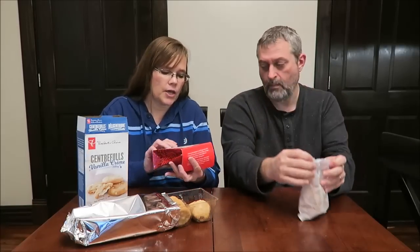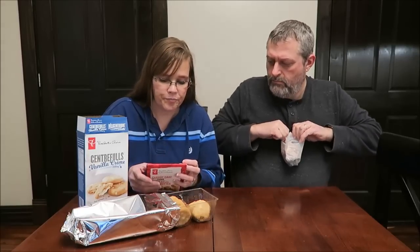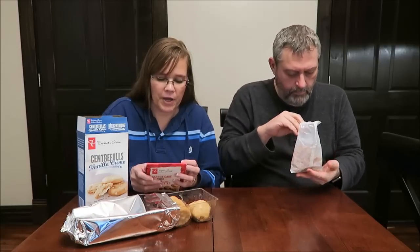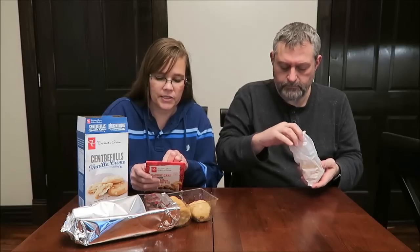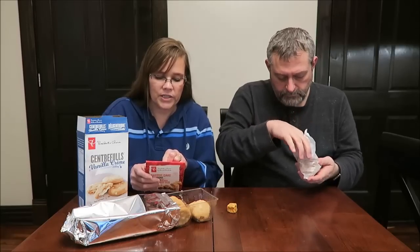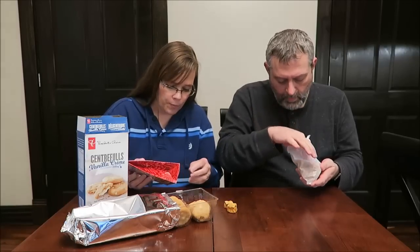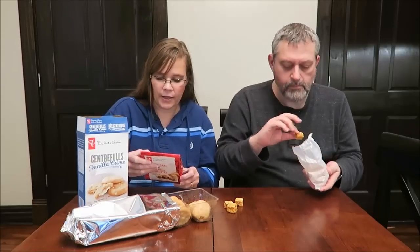These are the Carrot Cake Fudge with caramelized pecans. Deliciously indulgent sweet fudge made with caramelized pecans, creamy frosting, shredded carrot, and spices, handcrafted into moist bite-sized squares. Four pieces are 180 calories.